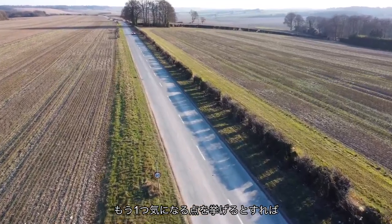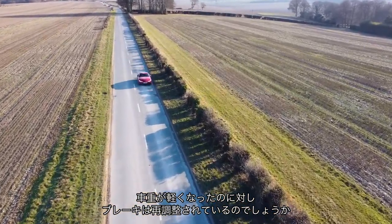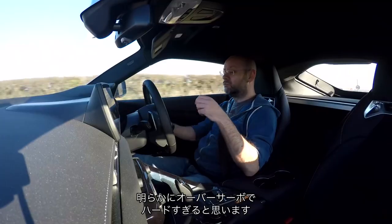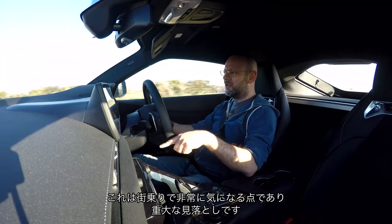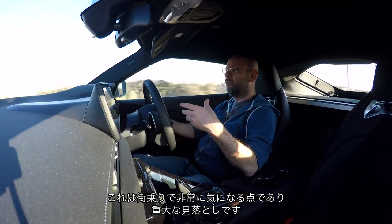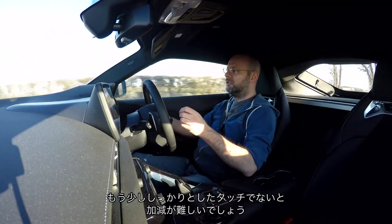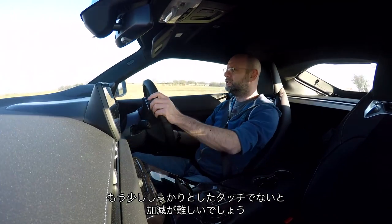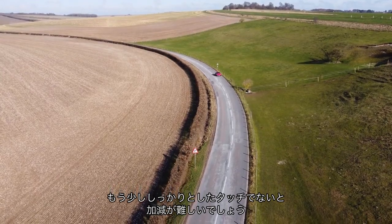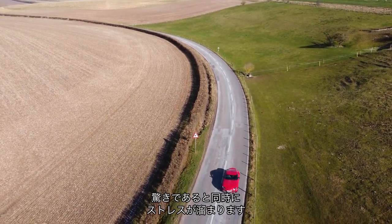There is one other thing to note: losing that weight, I'm not sure the brake pedal has been recalibrated to suit it, and it feels really over-servoed. It's really hard to just get the braking just right — I think it's a real oversight, because it affects you all the time, particularly around town. It just needs more firmness in the pedal; it's really too easy to brake too hard or too little, and you just can't modulate it properly. It's quite frustrating and quite surprising.